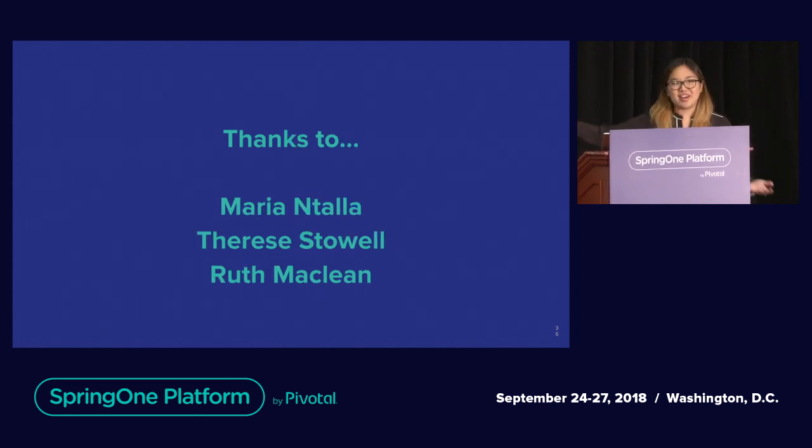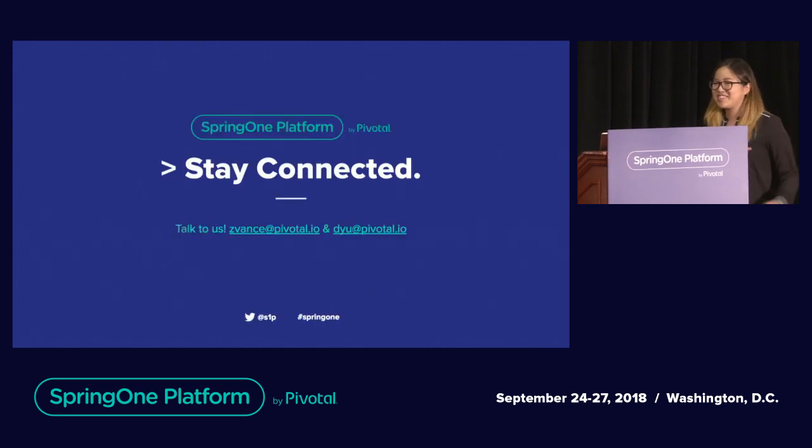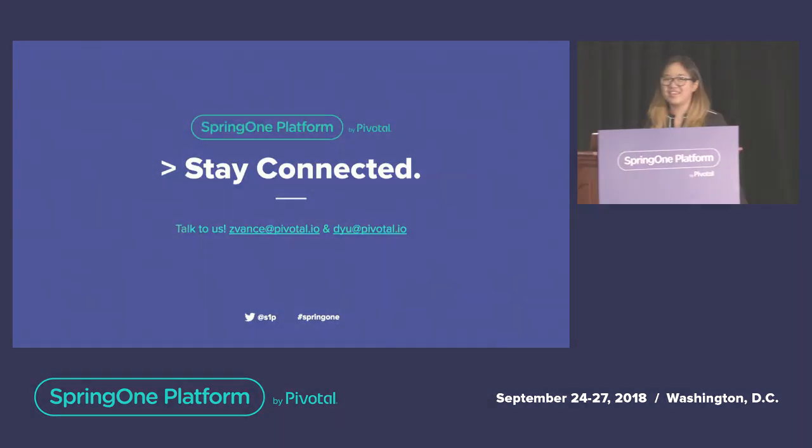Thank you to our colleagues for their wonderful feedback, and thank you so much for coming. If anyone has any questions, we're happy to take them.